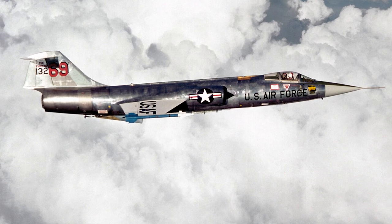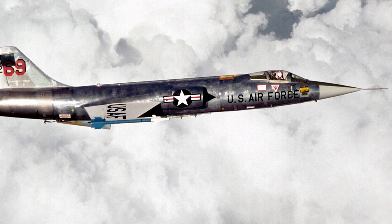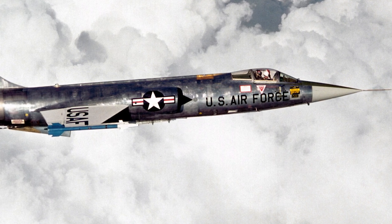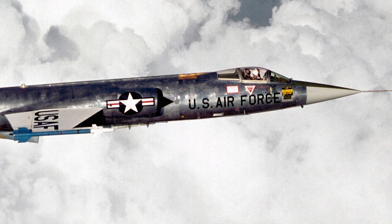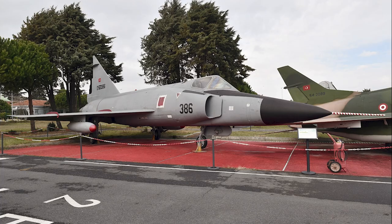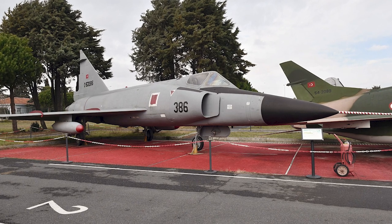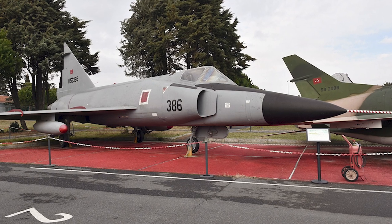The American F-104 Starfighter, often called the missile with a man in it, was another interceptor of the era. While the F-104 had a higher top speed, the F-102's internal weapons bay and advanced radar made it a more specialized interceptor. While the F-102 Delta Dagger was primarily an emblem of American air defense, its wings spread beyond U.S. borders, serving in the air forces of other nations.